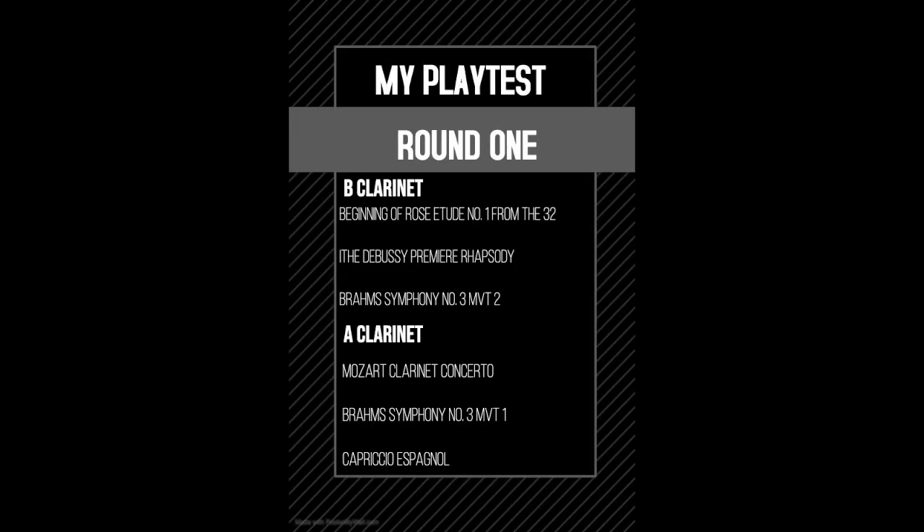I developed a standardized playtest for the first round to listen for the criteria that we named previously. Each barrel will be tested with the same repertoire.